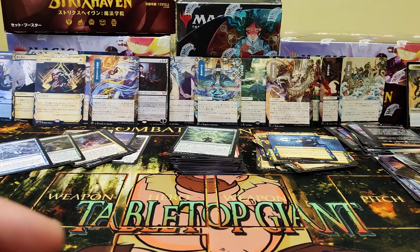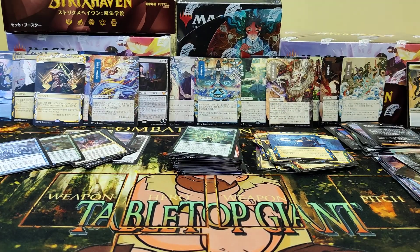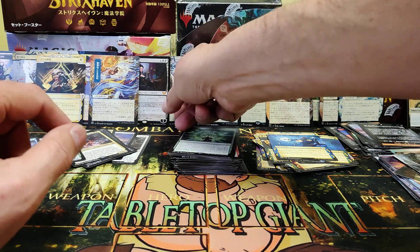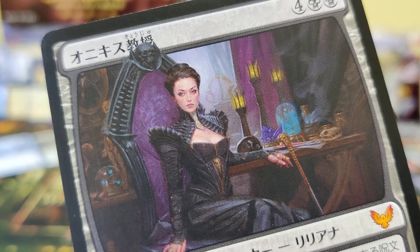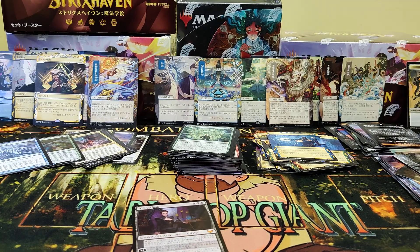Have a great night, everybody. Thanks for watching. Tabletopgiant.ca — come and shop. Professor Onyx — maybe she'll wanna say goodbye. There you go. See you next time. Thanks for watching. Enjoy your hobby. Have fun.